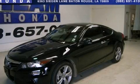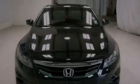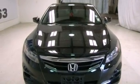This is a 2012 Honda Accord. It has a 3.5-liter six-cylinder engine and a five-speed automatic transmission.